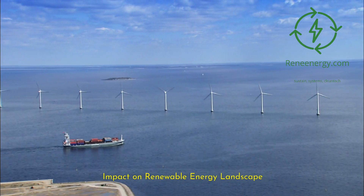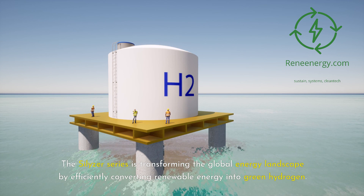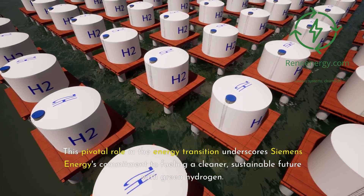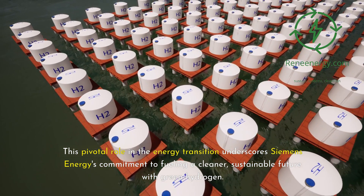The Silizer series is transforming the global energy landscape by efficiently converting renewable energy into green hydrogen. This pivotal role in the energy transition underscores Siemens Energy's commitment to fueling a cleaner, sustainable future with green hydrogen.